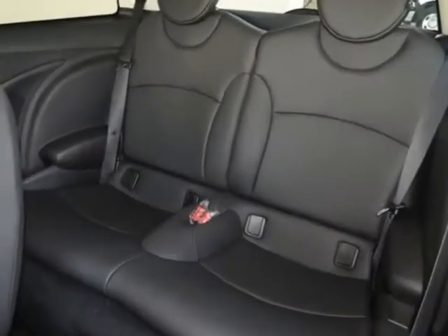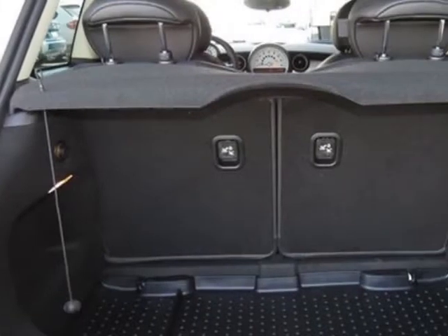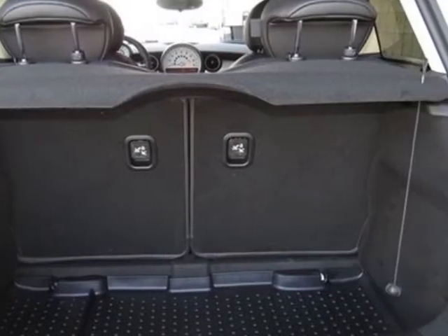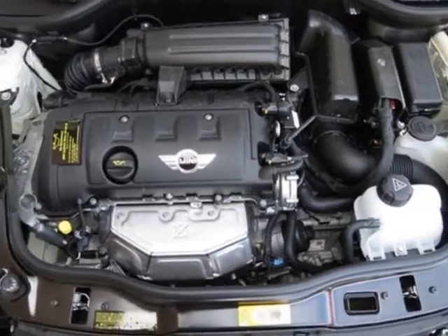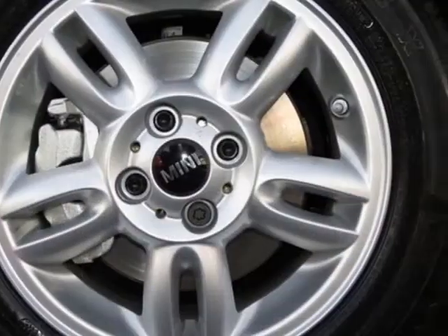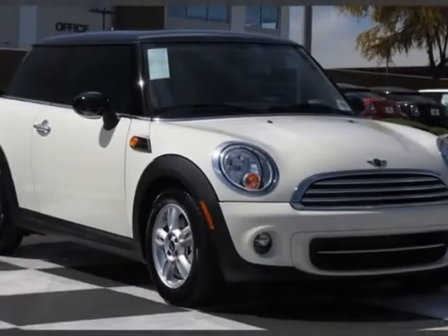and has a 6-speed Steptronic transmission. Additional options for this vehicle include the standard paint, 6-speed automatic transmission, 15 inch x5.5 5-star spoke wheels, laptop and mirror caps, Sirius Satellite Radio and the Pepper Light package.